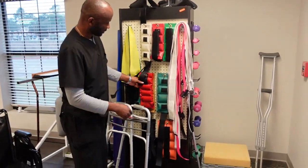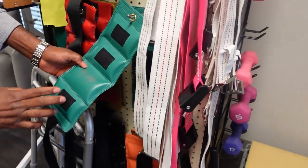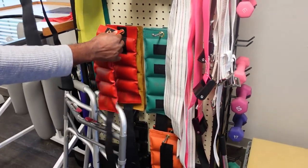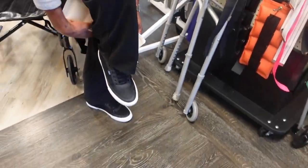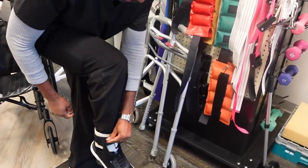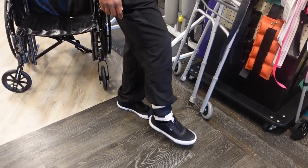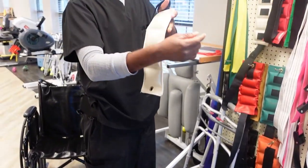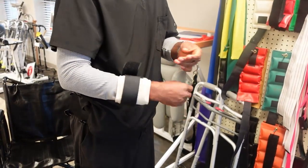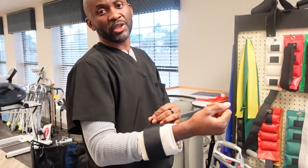We also have different weight cuffs. There's a two-and-a-half pound, a four pound, and a five pound. We normally put these around the patient's ankle for exercise — it adds extra resistance, almost like a Thera-Band. The occupational therapist also puts this around the patient's wrist and asks the patient to exercise and lift up. They can also put this on while the patient is doing other activities.